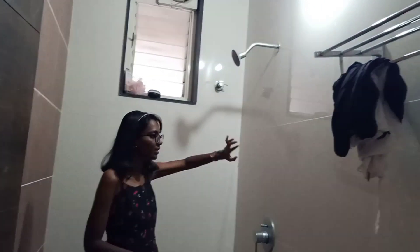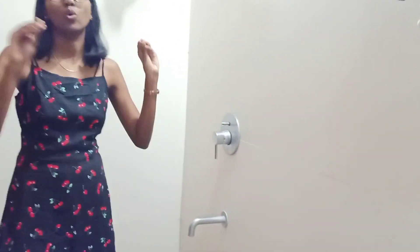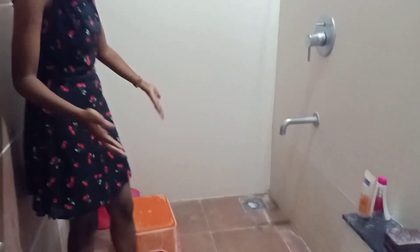Coming towards the washroom part — we have a cupboard system here and shower cubicles, which is really important. Hot water is available 24 hours, so there's literally no problem with hot water. You also have cold water available. The buckets and everything are not provided by the hostel people — you have to bring those yourself.